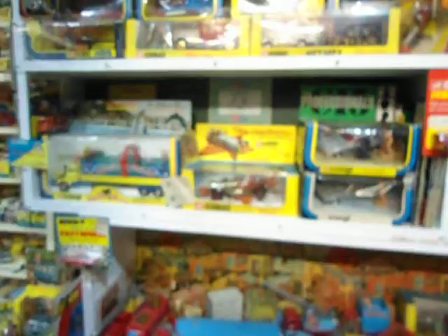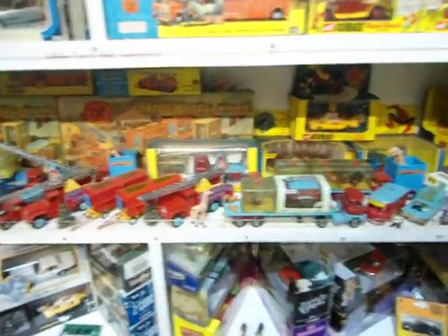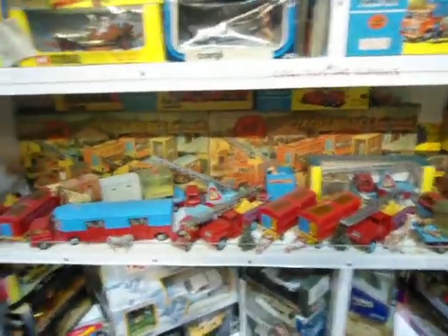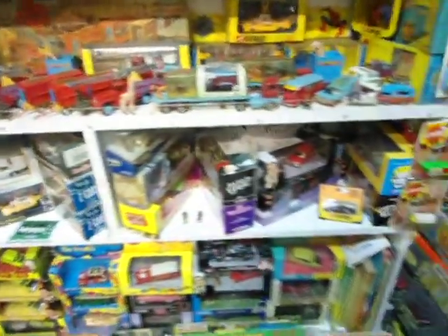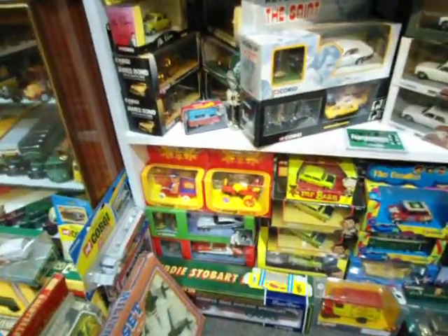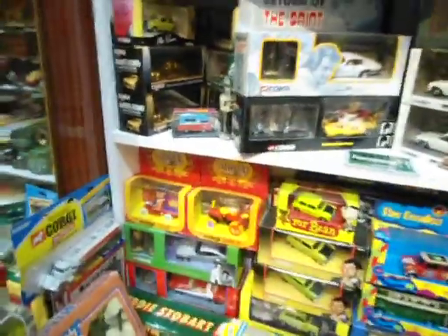Chitty Chitty Bang Bang — they're always popular. There's a shelf here with a lot of Chipperfield Circus models that the Corgi range put out in the early 1960s. It's very collectible now and getting quite expensive to buy. Got some more in this open shelving unit displayed — some of the Mr Bean ones and ones from the Muppet Show.